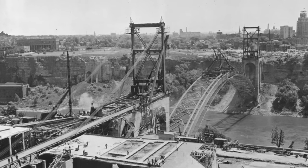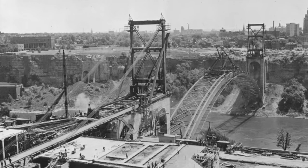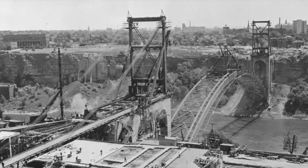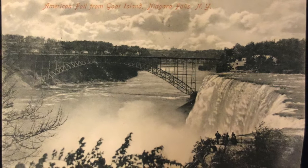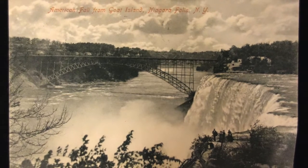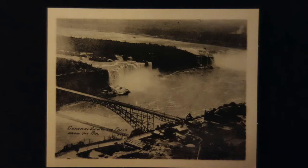The abutments were constructed 14 feet closer to the American Falls than the foundations of the suspension bridge, and were only a few feet above the water level of the river. It is this proximity to the water level which would ultimately prove to be the downfall of the bridge.